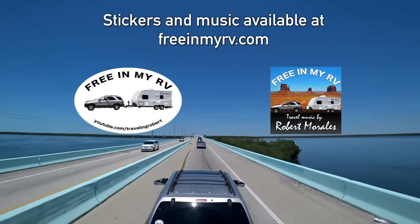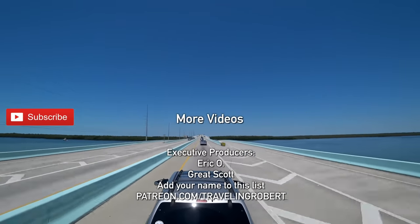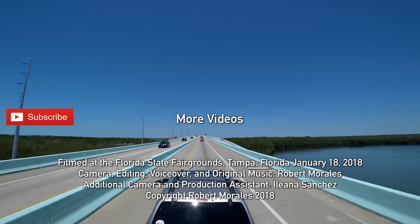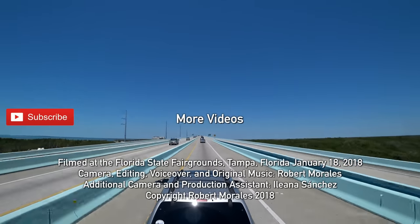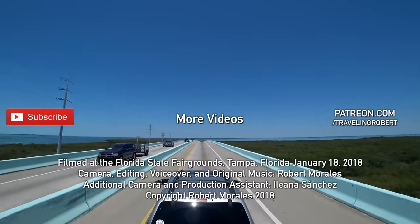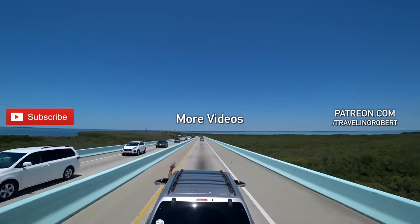If you have enjoyed traveling with us, make sure you are subscribed and check out my other videos. Share it with your friends, spread the word, and leave me a comment. If you really liked it, you have a chance to show your support at patreon.com/TravelingRobert. As always, thank you so much for watching and see you on the road.